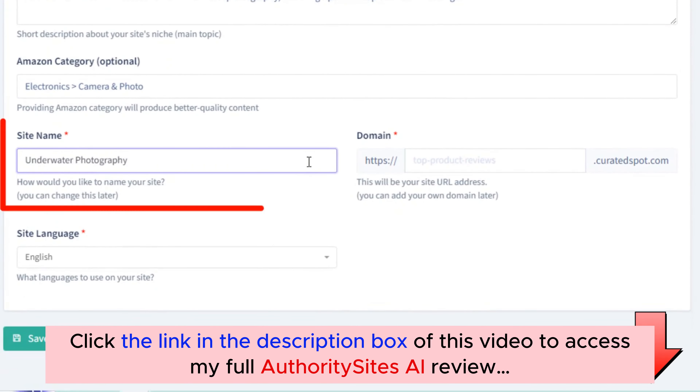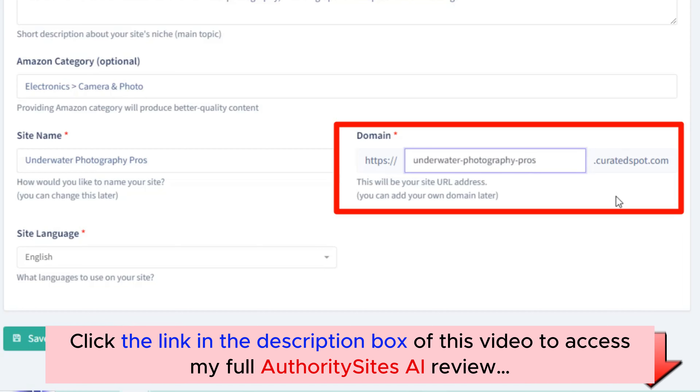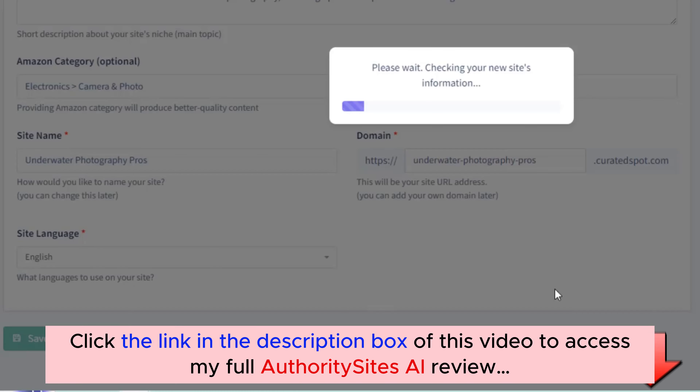Next, give your site a name — I'll go ahead and type one in here. Then choose a free subdomain for your site. You'll also get a free top-level domain included so your site looks professional and is ready to rank right out of the gate. You can also select the language for your site. With Authority Sites AI, you can create sites targeting different regions as we support 17 Amazon countries and their languages, so you can reach audiences worldwide. Click the Save button and within minutes your new site is live and ready.